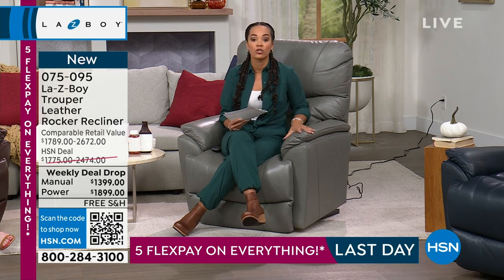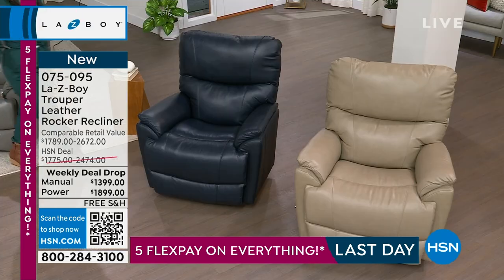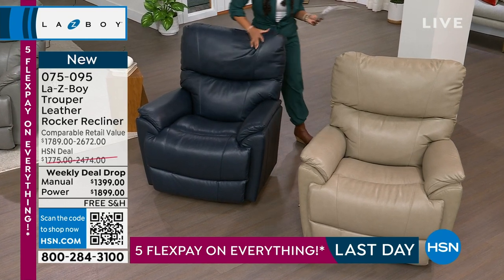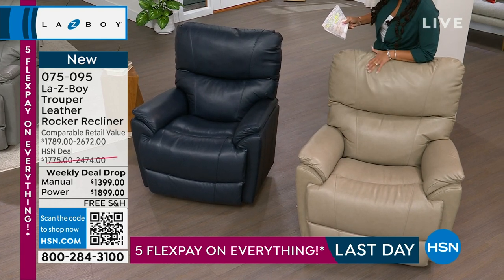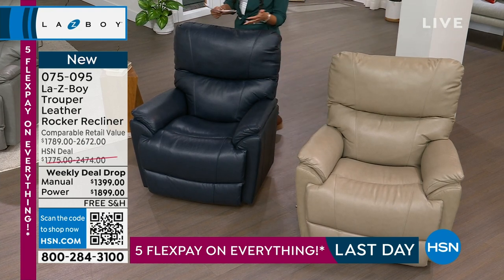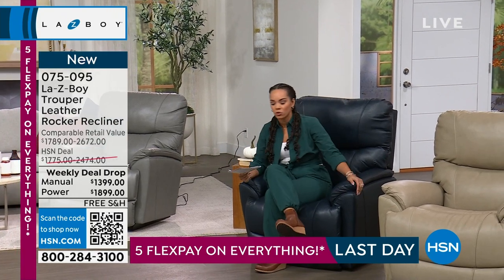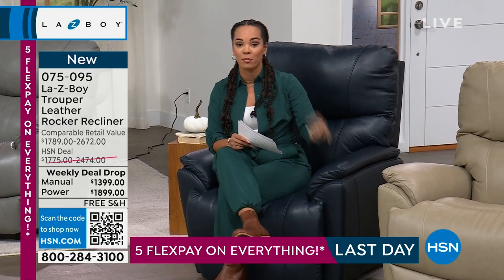The one I'm sitting in is called our Stone — so comfortable I don't want to move. We have four colors: Rich Navy, Stone, Gray, and Walnut. If you wanted the manual in Navy and walked into a Lazy Boy store, you'd pay $1,789. Here at HSN you pay $1,399 — saving about $400.